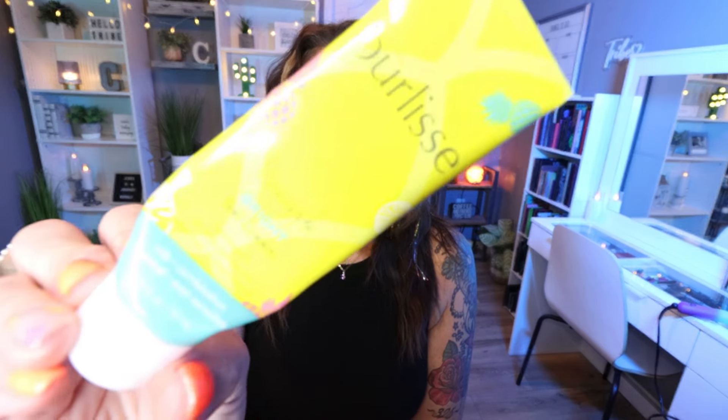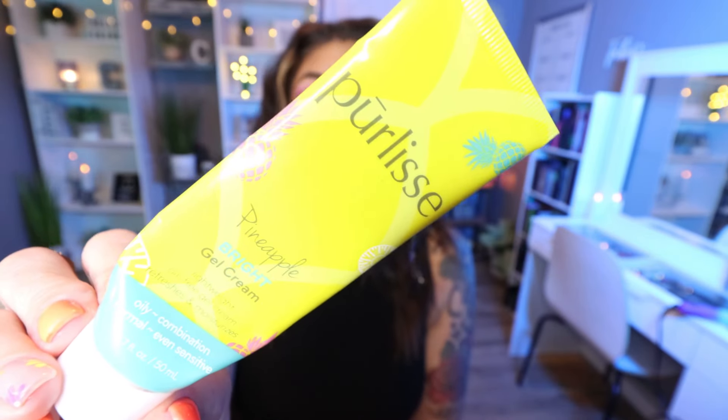Next up is from Purlisse. This is the Pineapple Bright Gel Cream — a gel moisturizer that smells delicious, fruity, fresh, so pineapple. This is a great daytime moisturizer with a gel-like consistency. It goes on really beautifully, sinks into the skin, and is beautiful under makeup. I really like this. I've actually repurchased this already and I would definitely buy this again. It's affordable, it smells amazing, and it is a fantastic daytime moisturizer.